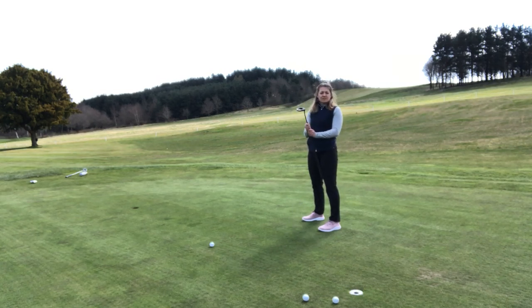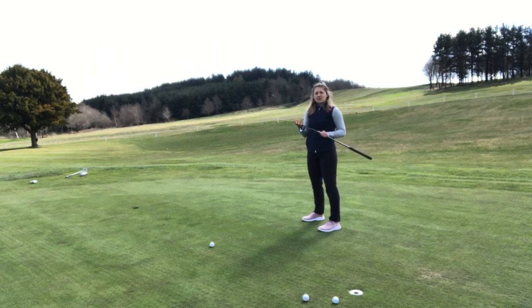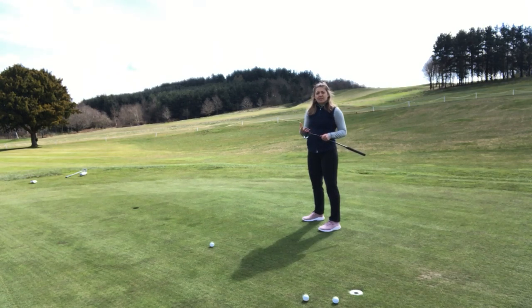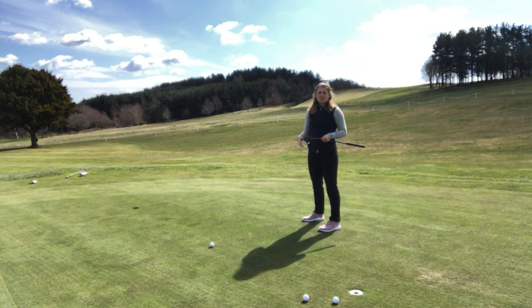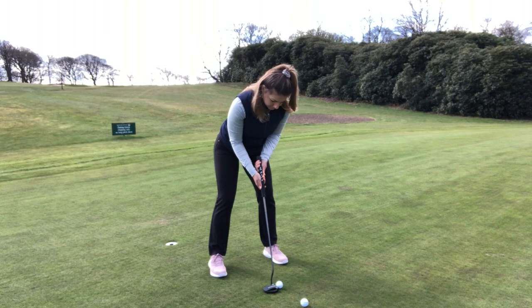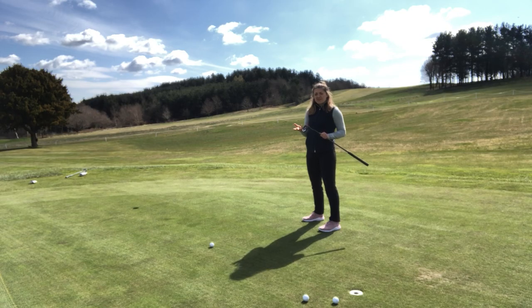The feel is actually slightly different on different lengths of putts, and that's down to the dual-material insert. The front of the insert is softer, giving you that really soft feel on short putts, while the back is firmer to help with pace control on longer distance putts. It does have an unusual sound as well — it's a little more high-pitched than I was expecting, but I don't mind that at all.